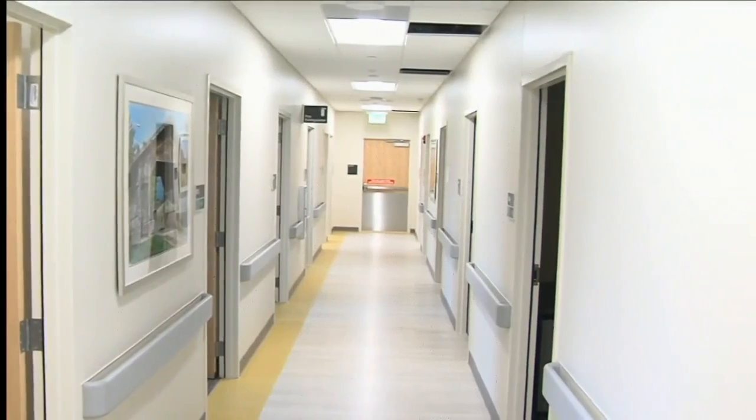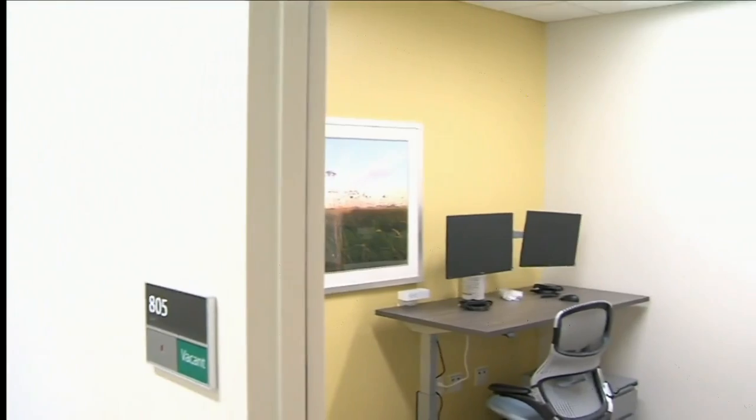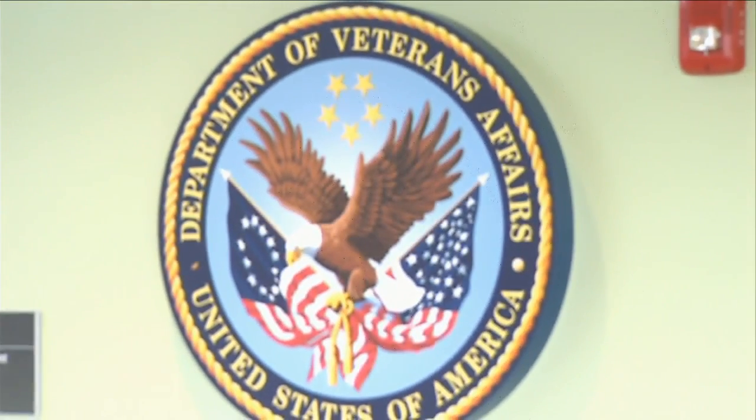You see that yellow color on the floor there? Well, it goes into the rooms as well. Something really cool about this is that means we are in the mental health section. Now, by the snap of my fingers — if you look behind me, that color is green. That means we are in the health care section, and it runs throughout the whole clinic.